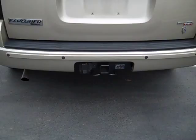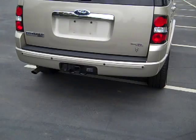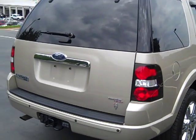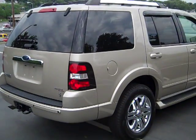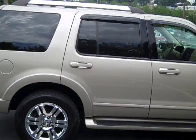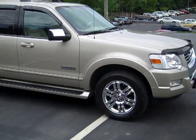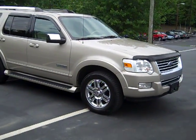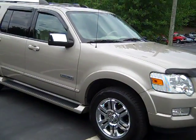See it's got a tow package. 2006, it's got 69,000 miles on it.